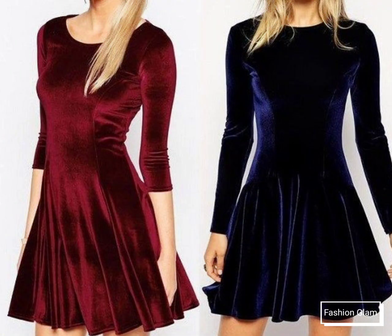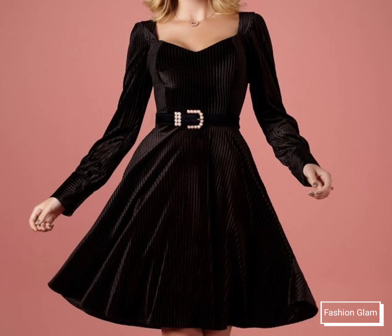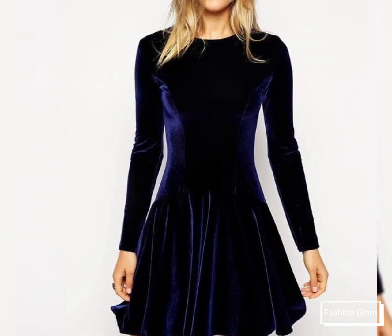Wide leg pants design and palazzo pant design ideas are also available. If you want to watch any videos on our channel, you can open our channel and browse by playlist — you will find dresses videos in the dresses playlist and skater dresses videos in the skater dresses playlist. In each playlist you will find different types of videos, and in each video different types of designs.